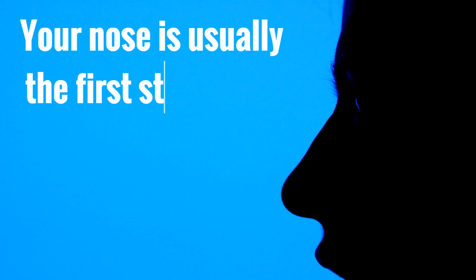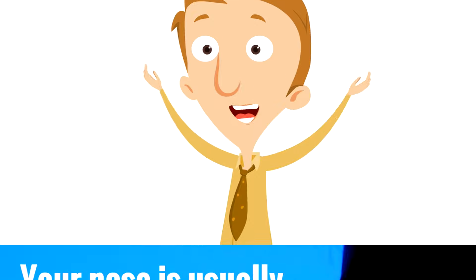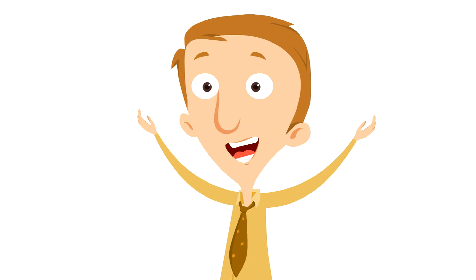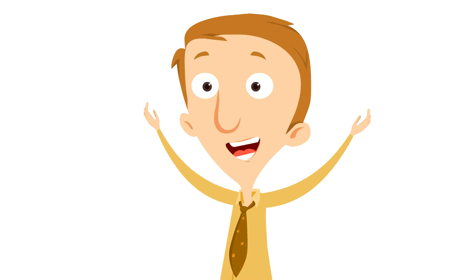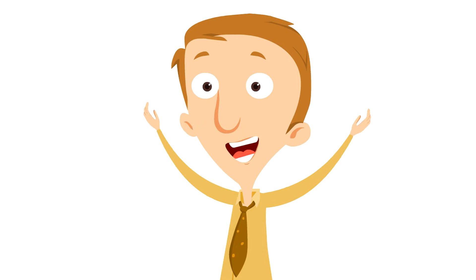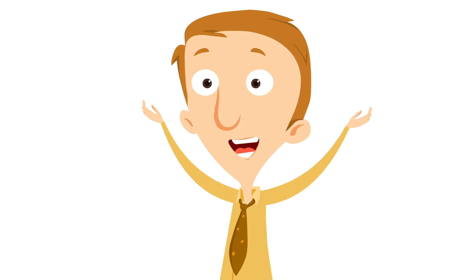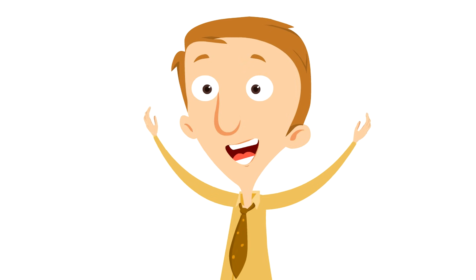In fact, your nose is usually the first step in the respiratory system. It is like the entryway for air to get in, and it is the exit for air to get out. We say the nose is usually the first step because you can breathe in and out using your mouth, but the nose is used more often for that purpose. We will let you know why in just a little bit.